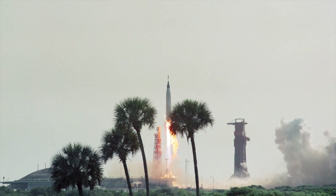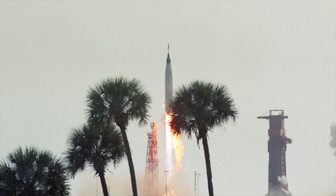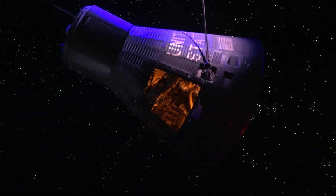Mercury Atlas 9, the final mission of the Mercury program, launched on May 15th, 1963 with Gordon Cooper aboard.